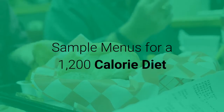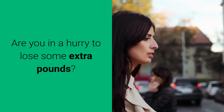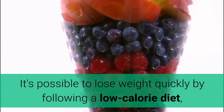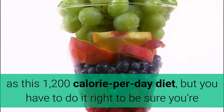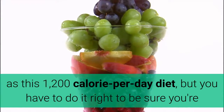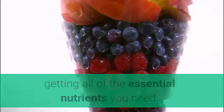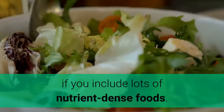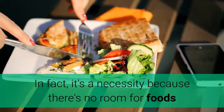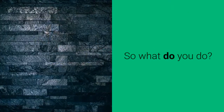Sample menus for a 1200 calorie diet. Are you in a hurry to lose some extra pounds? It's possible to lose weight quickly by following a low calorie diet, as this 1200 calorie per day diet, but you have to do it right to be sure you're getting all of the essential nutrients you need. Following a low calorie diet isn't difficult if you include lots of nutrient dense foods. In fact, it's a necessity because there's no room for foods that aren't totally nutritious.